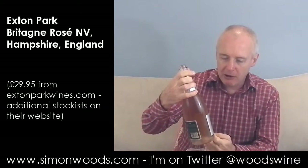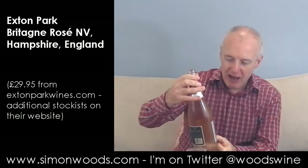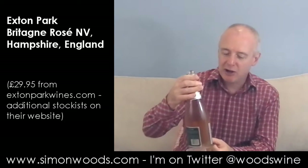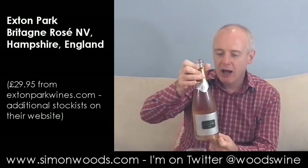Hi there, Simon from simonwoods.com. Today I have an English sparkler — a Britannia, they put on this one. Britannia is the term coined by, I think it was Christian Seeley, and this is his ex-wife, Corin Seeley, who makes this wine at Exton Park. So it's Exton Park Rosé.